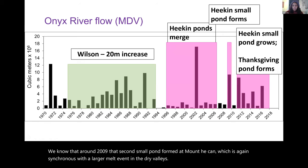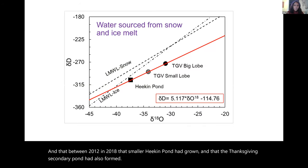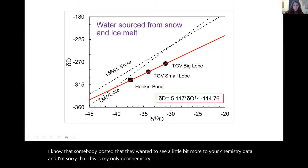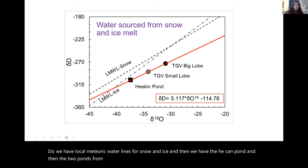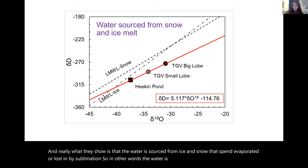Between 2012 and 2018, the smaller Heegan pond grew and the Thanksgiving secondary pond also formed. Looking at water isotopes collected from these ponds — deuterium on the y-axis and delta-O18 on the x-axis — along with local meteoric water lines for snow and ice, the Heegan pond and two Thanksgiving Valley ponds show that water is sourced from ice and snow that has been evaporated or lost by sublimation, as opposed to permafrost melting.